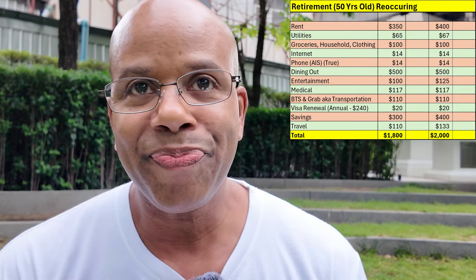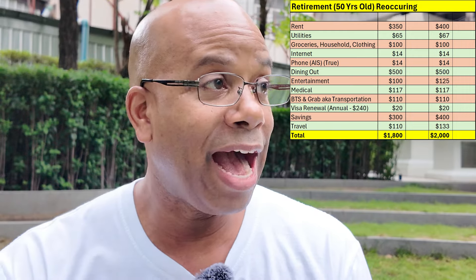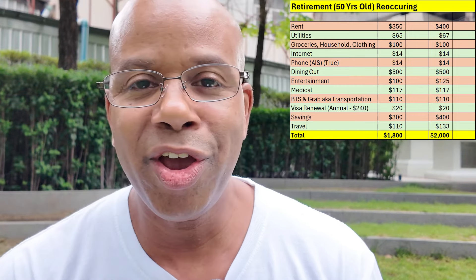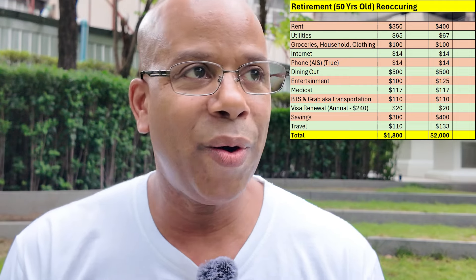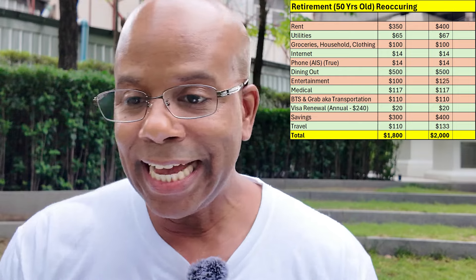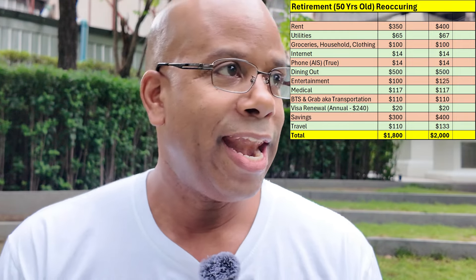Next up is dining out. A lot of people aren't cooking — I love to cook and I'll probably do an episode trying Thai dishes with someone local — but for dining out I'm allocating about $5.33 per meal. I know some of you in the States or Europe are saying no way, but again, this is Thailand.